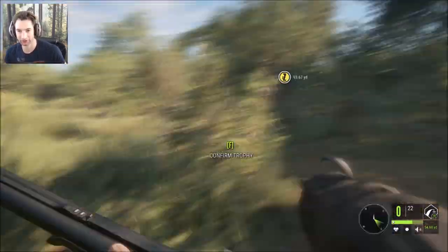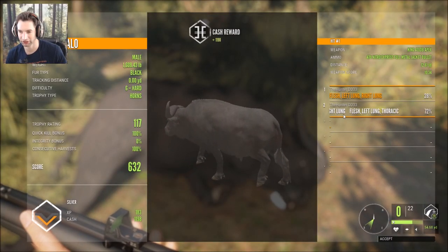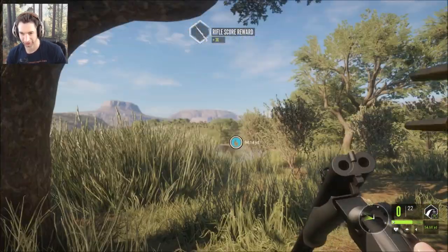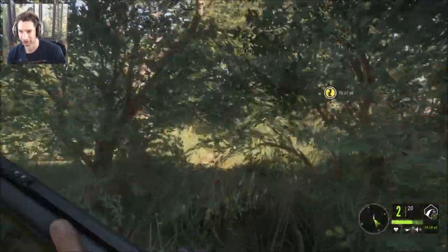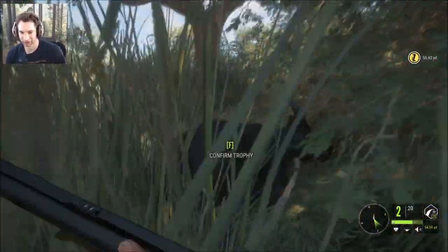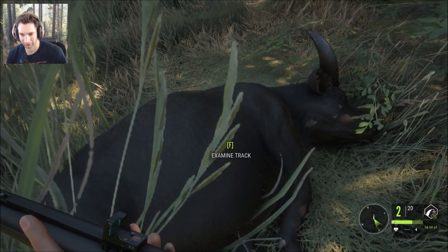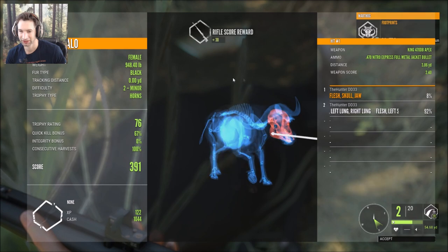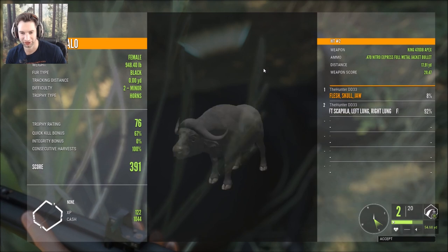That was actually a female, and she is hit pretty good. We need to reload really quick. We dropped that one. That was a 117 score — we actually hit it twice so we lost our integrity, but we are still alive and that's what's important. We got skull and jaw the first time as she was coming at us, and then shoulder blade, right lung and left lung — so a double lung shot the second time at 17 yards out.